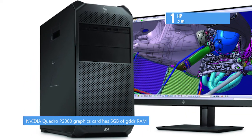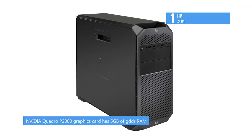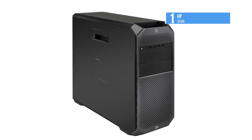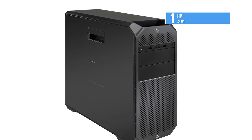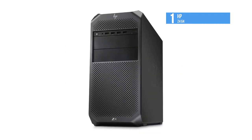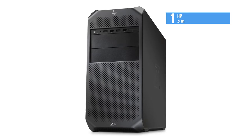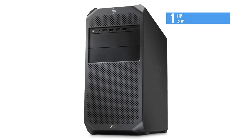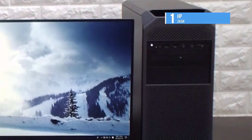It comes with a 512GB NVMe PCIe M.2 SSD with triple-level cell NAND memory for storage. It features 10 5GB USB 3.1 Gen1 Type-A ports for additional storage options. The dedicated NVIDIA Quadro P2000 graphics card has 5GB of GDDR5 RAM and eats through any load you throw at it.